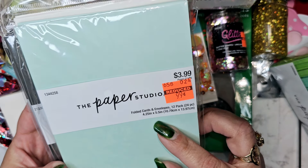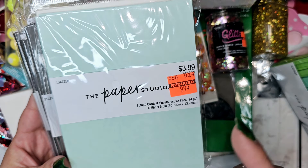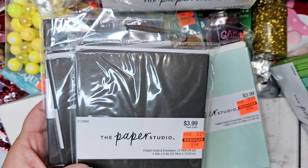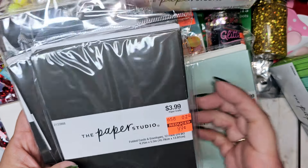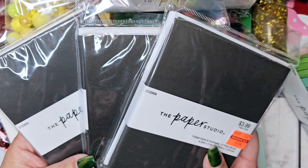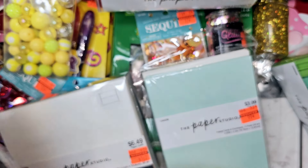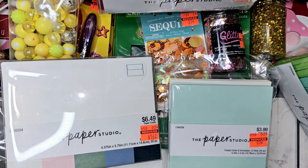I got baby blue cards for 99 cents — makes 12 cards — and I'm going to use that for a spring swap. I also got black cards for 99 cents because black didn't come in any of my card kits. I love Halloween and want to host a Halloween swap, so I need cards for that. I've also been wanting to do a black and red Christmas project for years, so I need some black cards for that too.